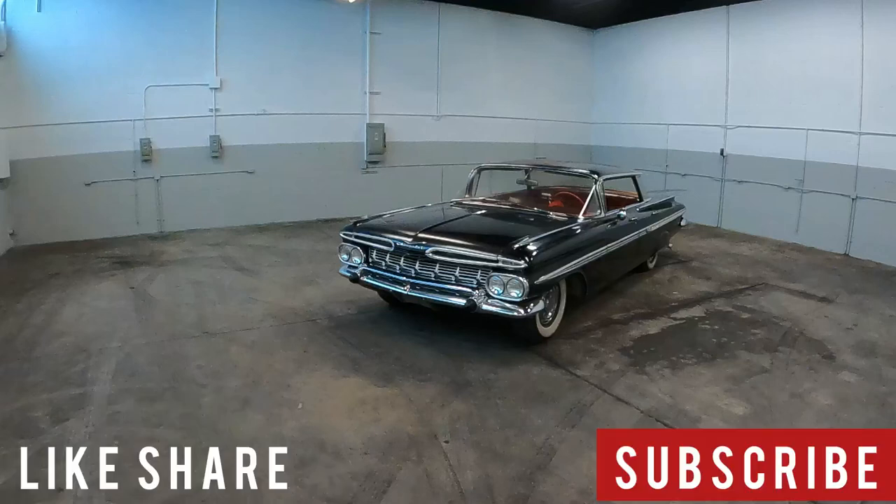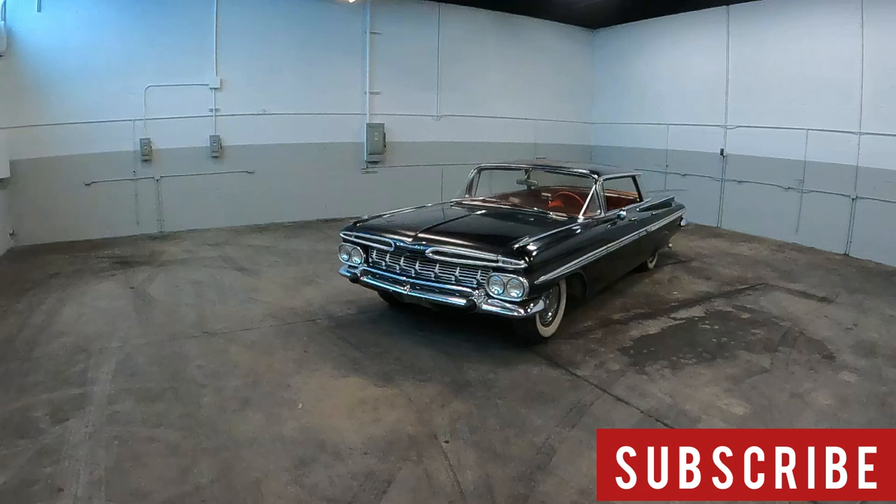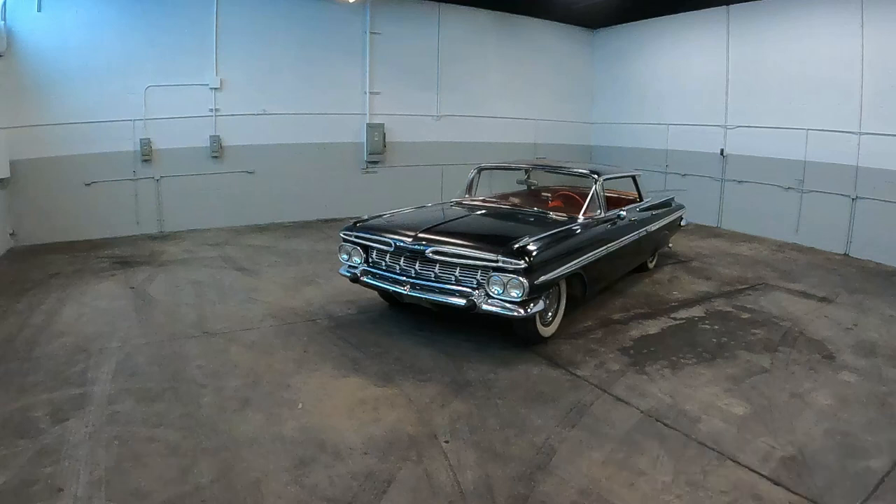Today on 'What It's Like': the 1959 Chevy Impala four-door hardtop. This car is super cool. Even though it's four doors, it's not a sedan — it's a hardtop. We're going to talk about the differences in this video: what makes it a hardtop, what makes it a sedan. Sedans aren't really that cool. Hardtops are totally cool.